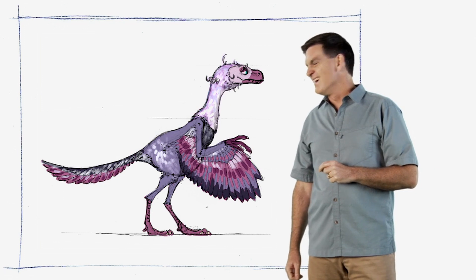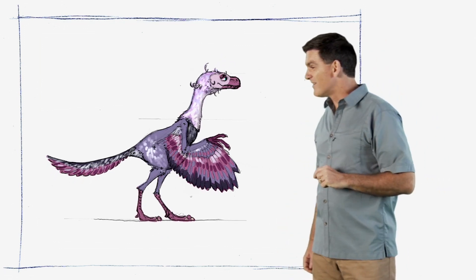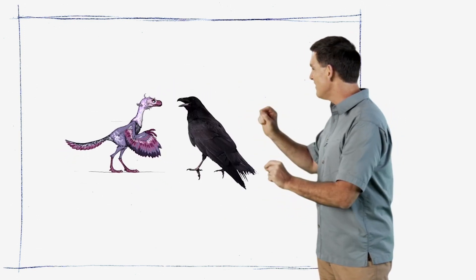Was it that big? No, it wasn't as big as this. In fact, it was a lot smaller. Archaeopteryx was about the size of a raven.